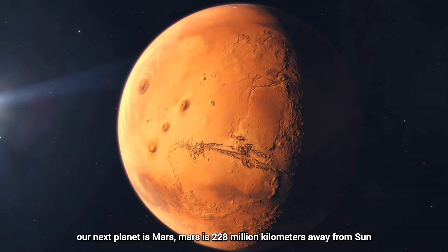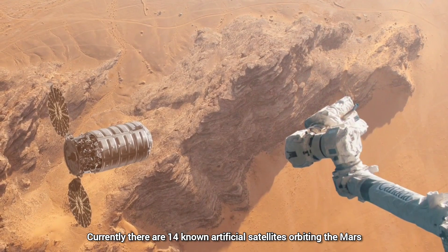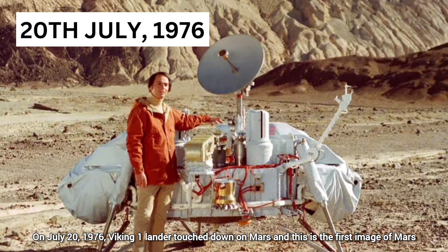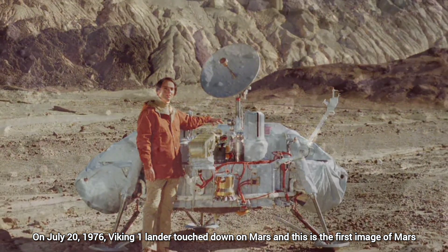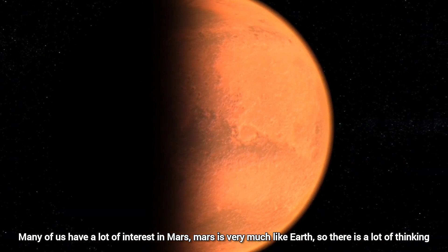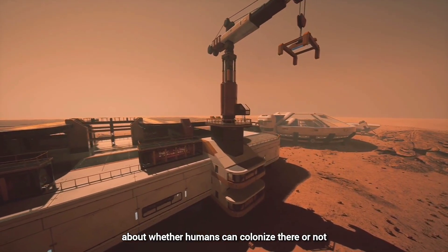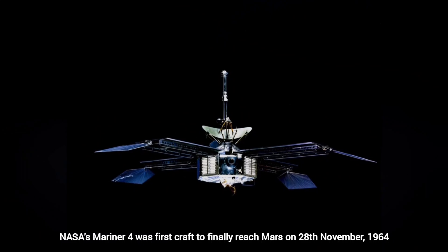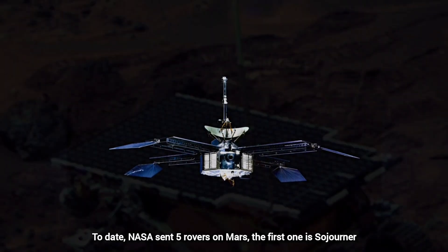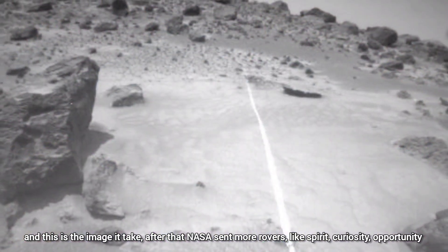Our next planet is Mars, 228 million kilometers away from the Sun. Currently there are 14 known artificial satellites orbiting Mars. On July 20, 1976, Viking 1 landed on Mars, and this is the first image of Mars. Many people have great interest in Mars because it is very much like Earth, and there is a lot of thinking about whether humans could colonize it. NASA's Mariner 4 was the first craft to reach Mars on November 28, 1964. To date, NASA has sent five rovers to Mars, and the first one is Sojourner — this is the image it took.